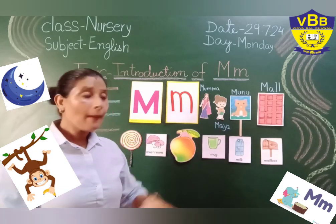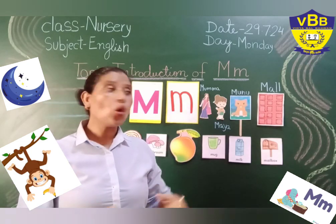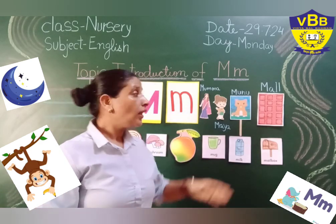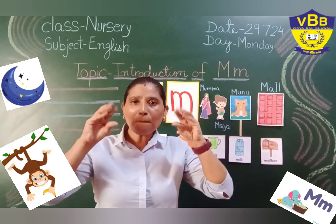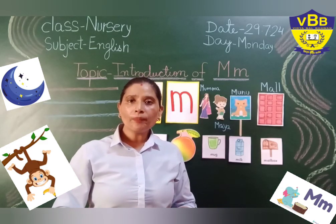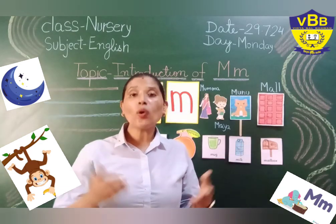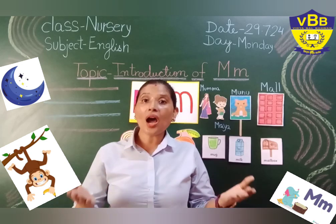One day, Maya and her mother decided to go to a mall. When they were going to the mall, Maya's cat Munnu said meow, meow, meow, meow, meow. Maya and her mother reached the mall. Do you know what was the name of the mall? Yes, that was Mahagun Mall.